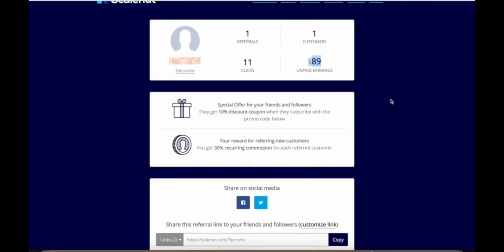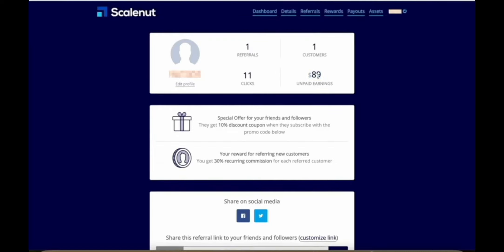Let me show you some actual proof. Here's my dashboard for Scale Not, which is a content creation platform that uses AI to help people with their SEO so that you can get found in search results. As you can see, with just 11 clicks on my affiliate link, I got one person to sign up to Scale Not, and this one sign-up has already made me almost $90 in commissions.